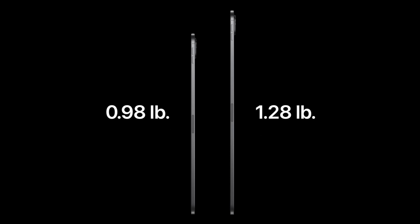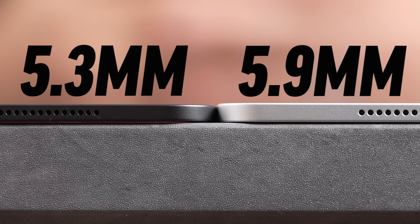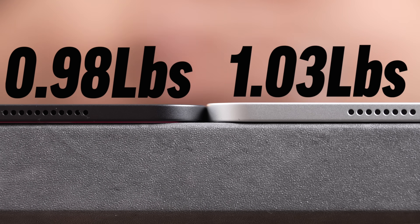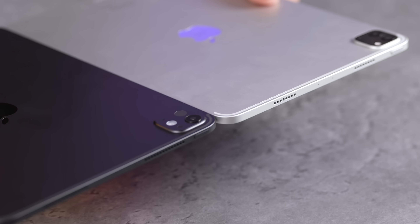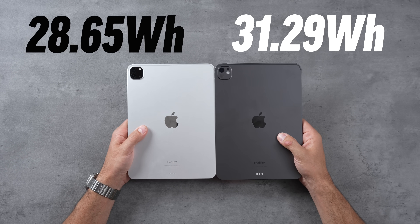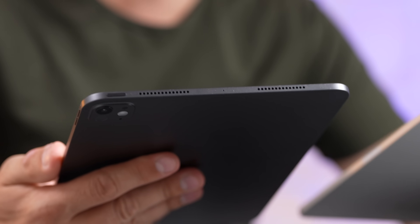Apple made a big deal about the new thinness and lightness, but honestly I can't really tell the difference in hand. The 13-inch is the one that got really lightweight, but it is a little thinner — 5.3mm compared to 5.9mm — and the weight difference is very tiny. With that, Apple actually got rid of the ultra-wide camera. Even though it's a little thinner, it actually has a 9% larger battery inside, but the battery life ratings have stayed the same.